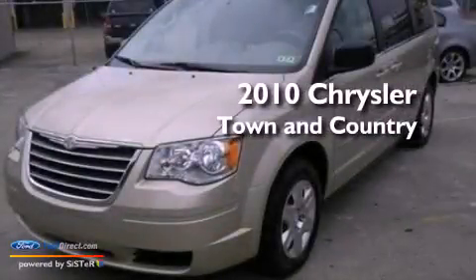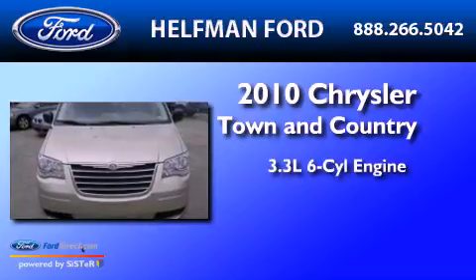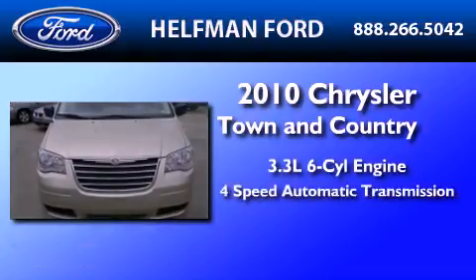This is a 2010 Chrysler Town & Country. It features a 3.3-liter, six-cylinder engine and a four-speed automatic transmission.